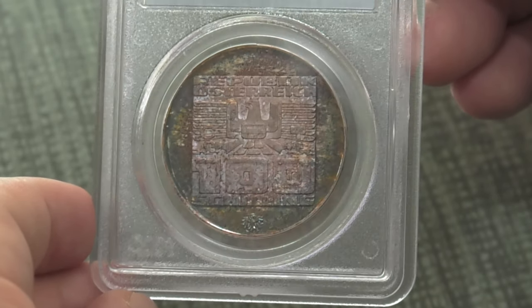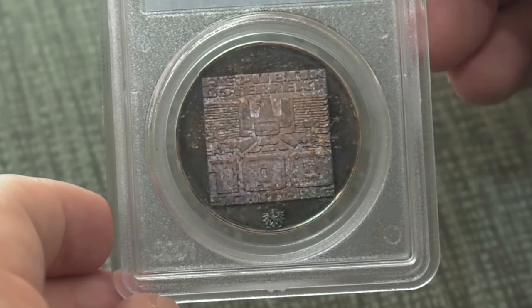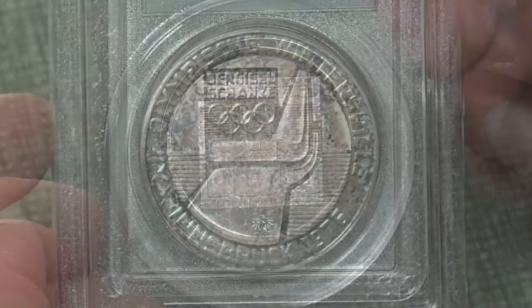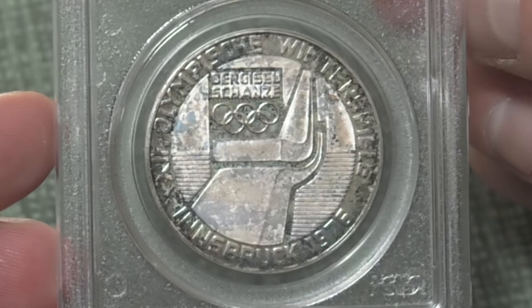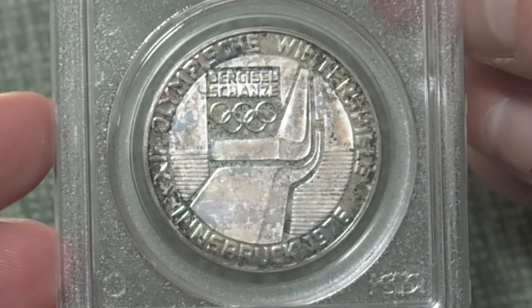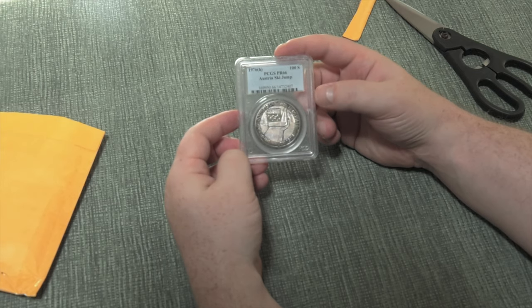It's a really cool coin and it's yours if you're the lucky person we pull out of our contest. If you are the needle out of the haystack, this coin will be yours — please enter to win. Thanks for watching, and we'll be back next week with another cool coin to give away.